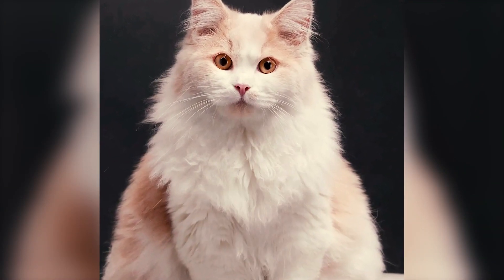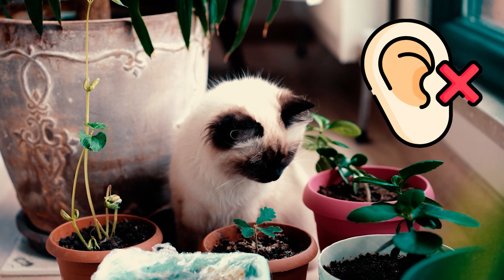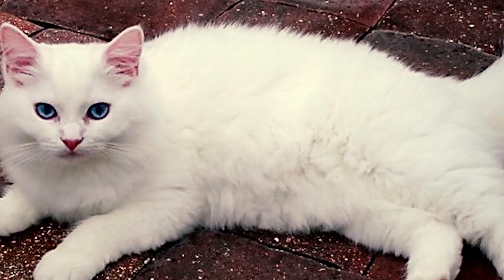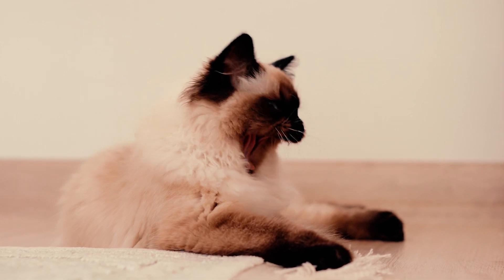Fact 3: Many people assume that all Ragdolls are deaf simply because they have blue eyes, but this is not true. They simply have a higher chance of being deaf if they have a pure white coat along with those blue eyes.